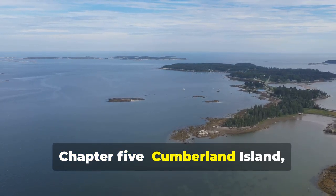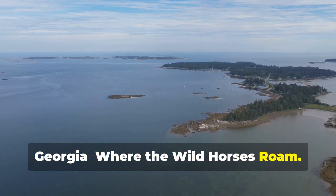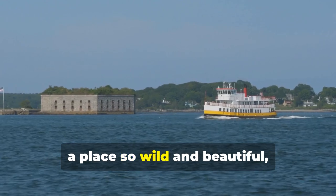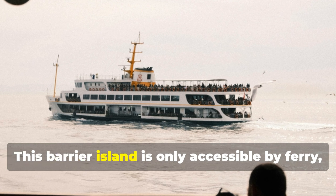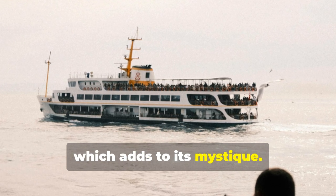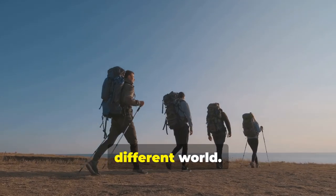Finally, we're heading south to Cumberland Island, Georgia — a place so wild and beautiful, it's like stepping back in time. This barrier island is only accessible by ferry, which adds to its mystique. Once you set foot on the island, you'll feel like you've entered a different world.